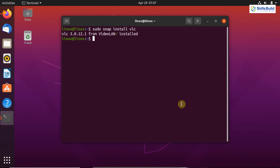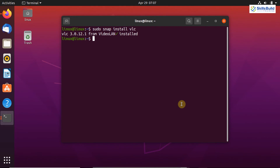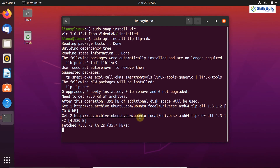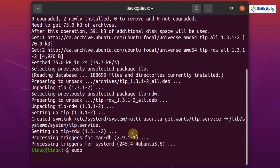The next thing is to improve battery performance by installing TLP. You may have noticed that Ubuntu consumes more battery compared to Windows. TLP is a great command line tool which improves battery performance for your laptop with automatic background tasks. To install TLP, write: sudo apt install tlp tlp-rdw. TLP is successfully installed. Now enable its service by writing: sudo systemctl enable tlp so that it runs in the background and optimizes battery performance.